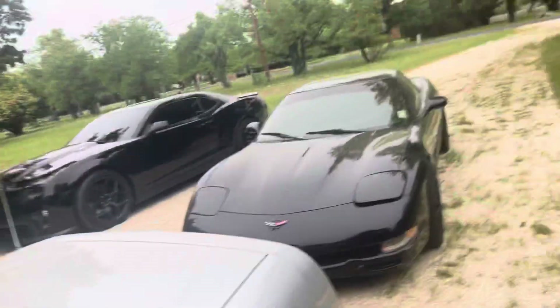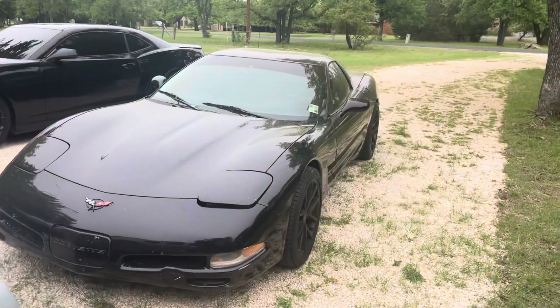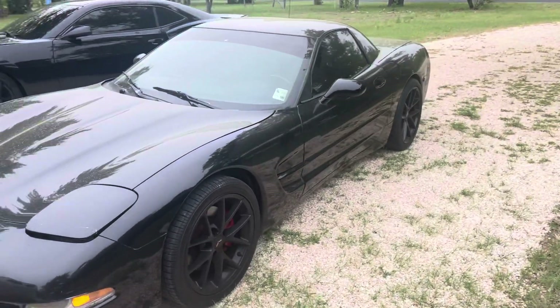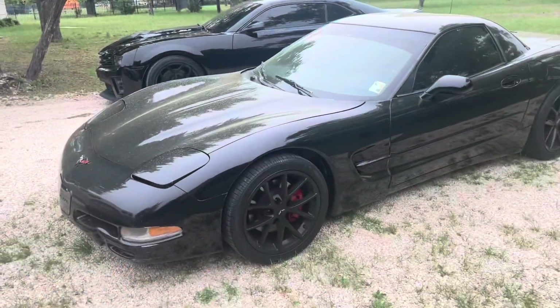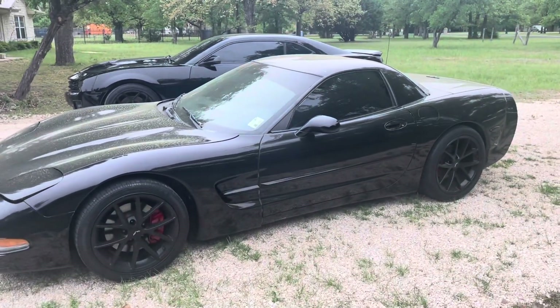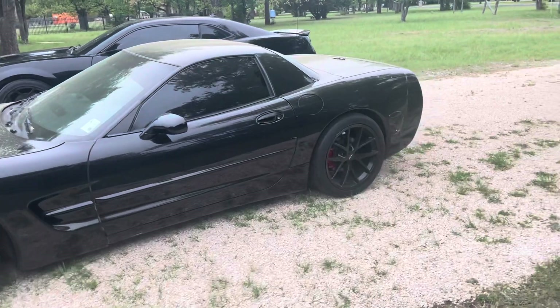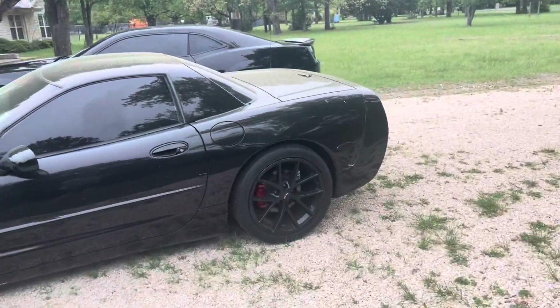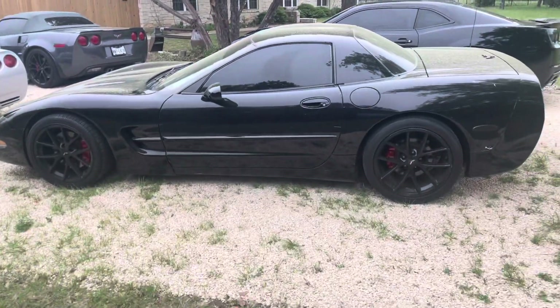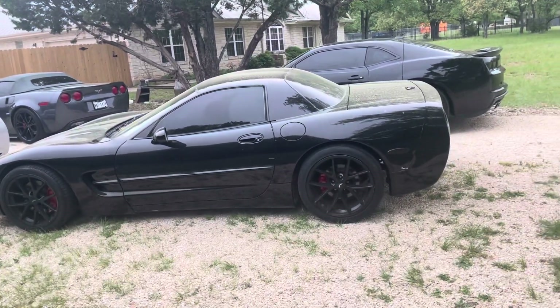So what happened was, about four days ago I found this fixed-roof coupe — a 1999 fixed-roof coupe — for sale on Facebook Marketplace. It's not a cream puff by any stretch, but it's what I need for my project since I'm going to replace the body anyway, so the shape of the body isn't that big of a deal.